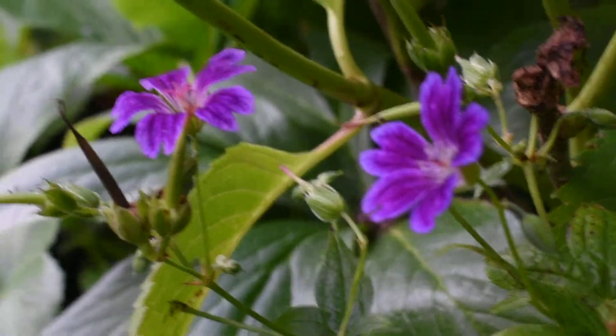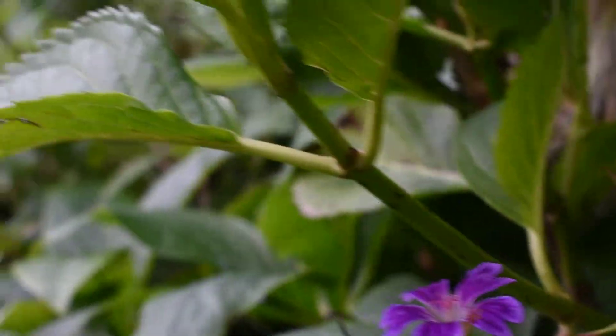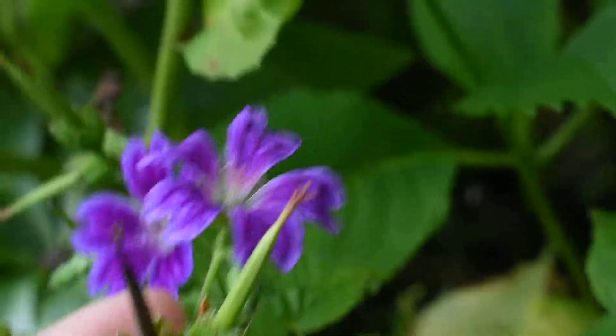This beautiful geranium nodosum — looking very pretty. It's been flowering since the beginning of June and it usually flowers all summer long. I've been collecting seeds but I missed this one. Must come and get them.